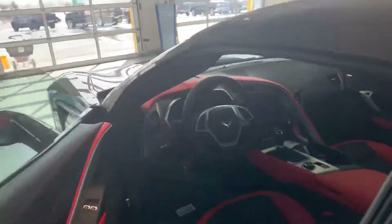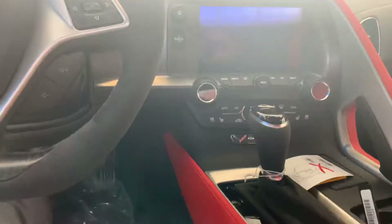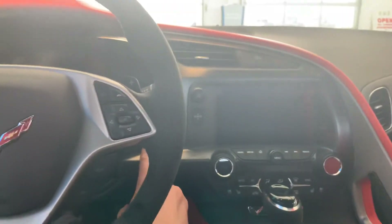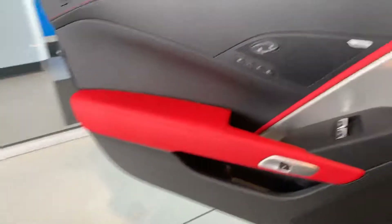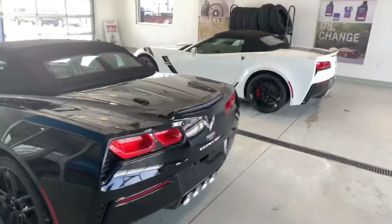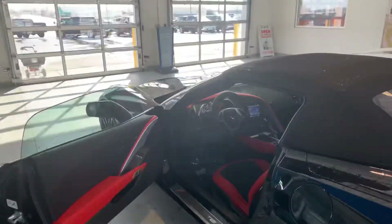See how this car sounds. It's also an automatic. Come and see us at Polk Chevrolet.